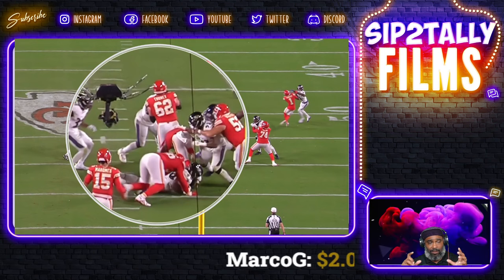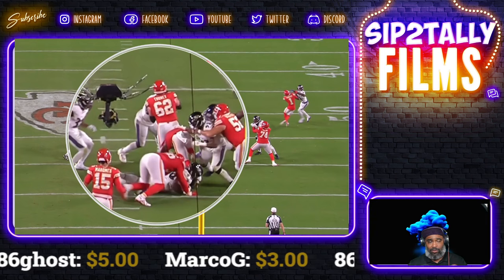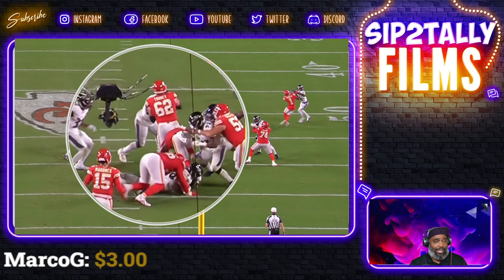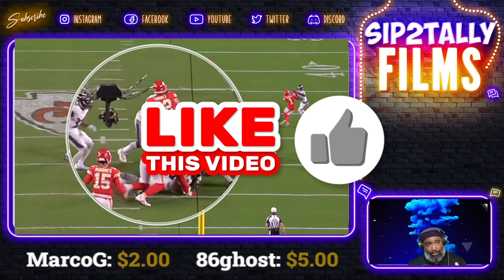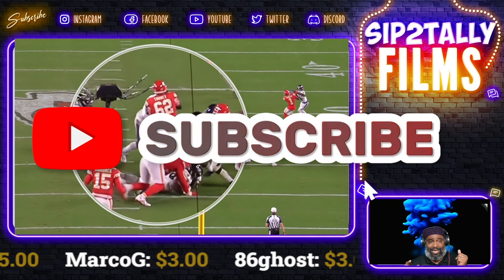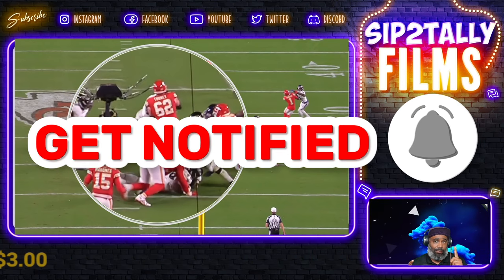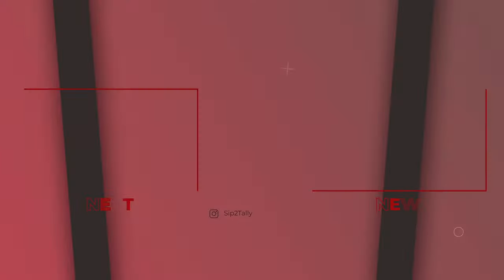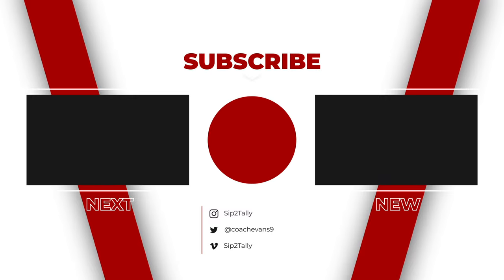I just wanted to show y'all that all is not lost, all is not bad — the run defense was solid. Throwing the ball, Pat is different, and we gonna get it figured out. The run defense: the bones are there, we just gotta fine tune some stuff and get ready for the Raiders coming up this week. I appreciate you guys for coming out. If you do me a favor, hit that like button, hit the subscribe button if you have not done so already, and hit the bell so you'll be notified when the rest of these drop. I appreciate y'all. Peace and love.